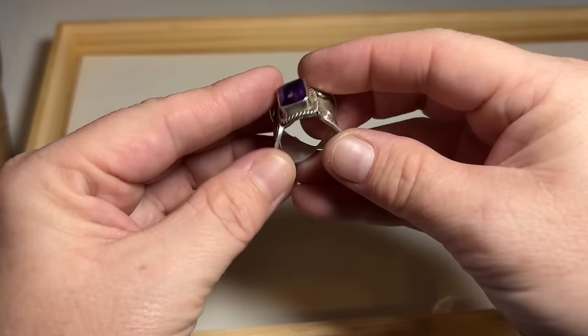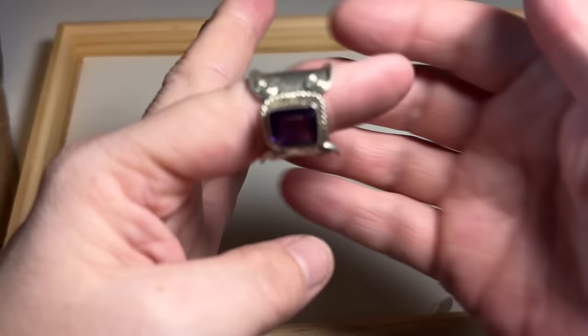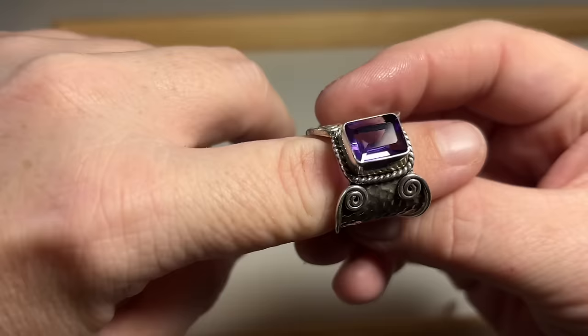This is very pretty actually. It's signed but I can't see what it says — it does have a maker. Look how pretty — beautiful huge amethyst stone. That swirl kind of reminds me of Bali. Very very pretty.